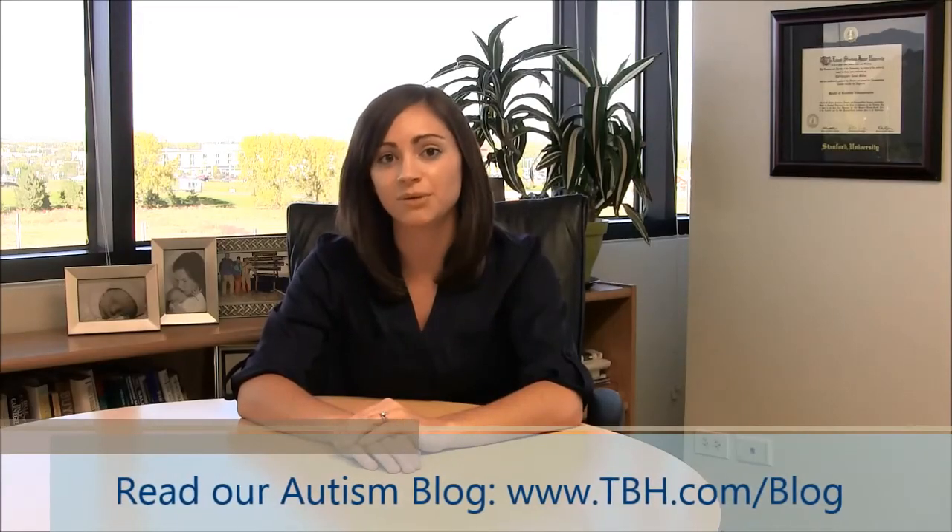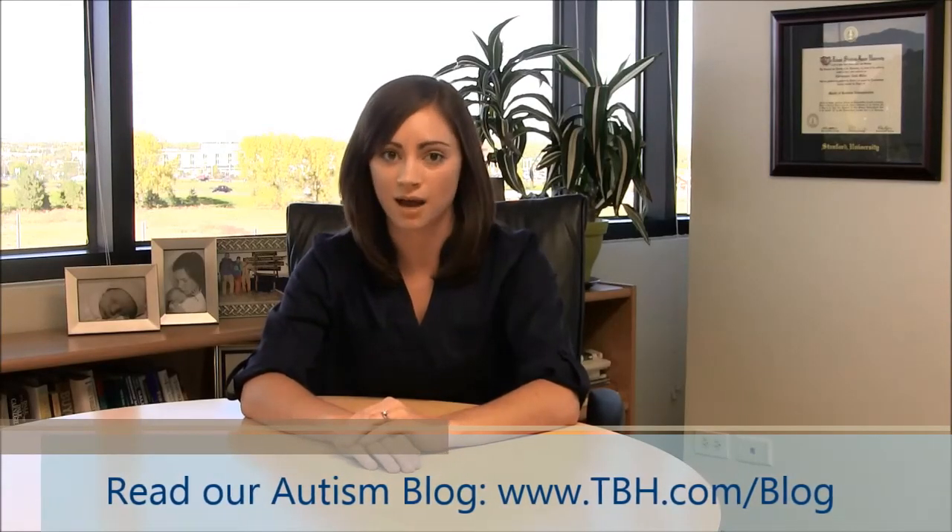I hope that the information presented today was informative and beneficial to you and your family. If you have any questions on ABA, submit them to our Ask an Expert feature located under the Contact Us tab at www.tbh.com. Send us your questions and a clinician will get in touch with you within 48 hours. And remember to read our latest blog at www.tbh.com. Have a great day!